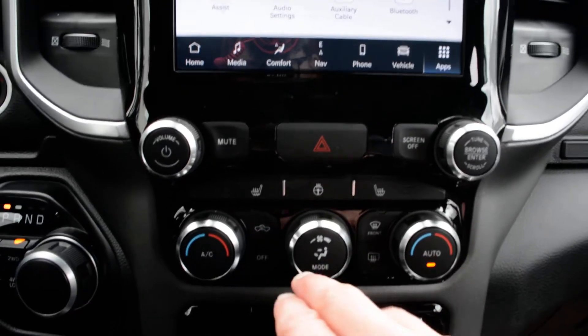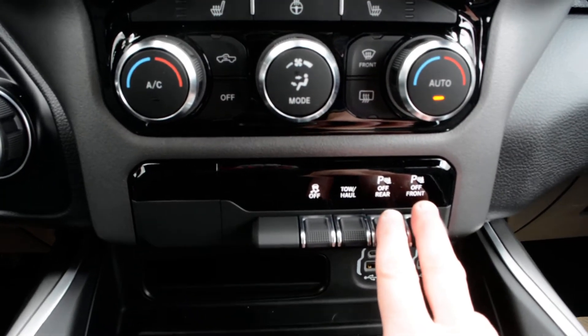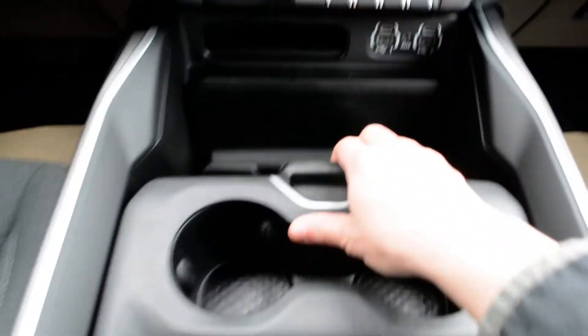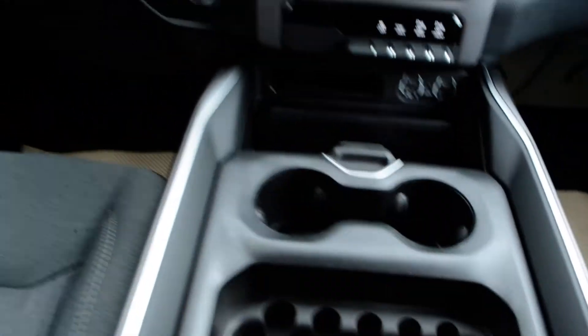Just below that you have your audio and media controls, as well as climate control options. Just below that you can toggle your park sense features on and off. There are USB port hookups in the center console area, and plenty of storage space in through that center console as well.